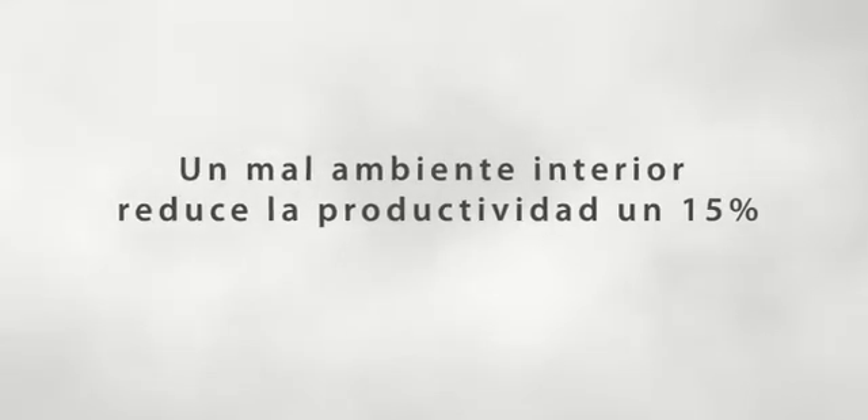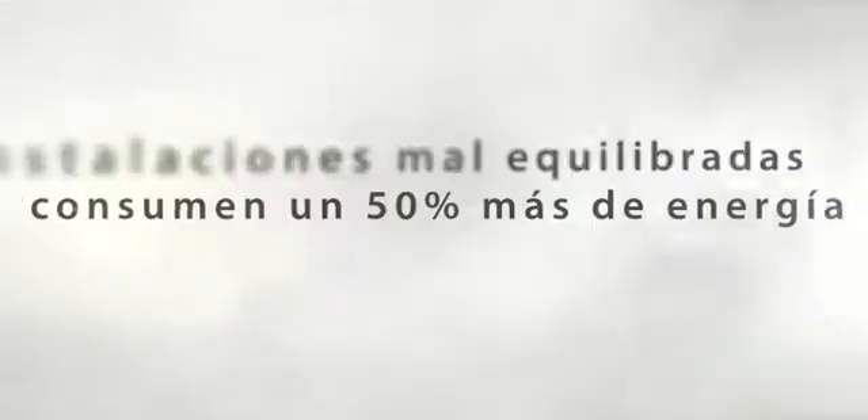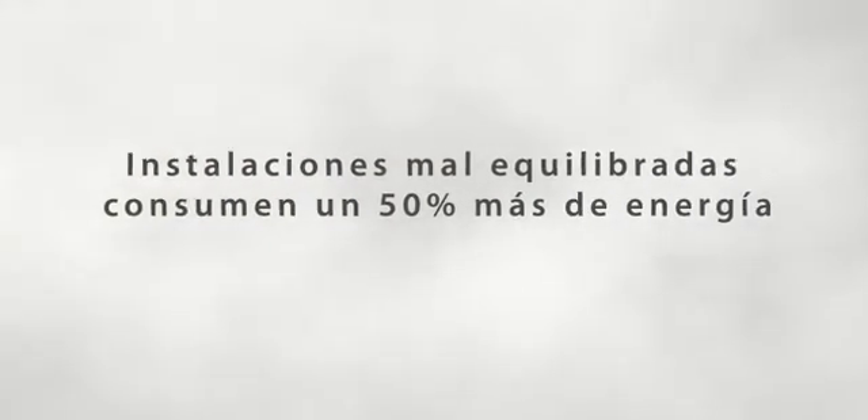Bad indoor climate reduces productivity by 15%. Installations with bad hydronics consume 50% more energy.